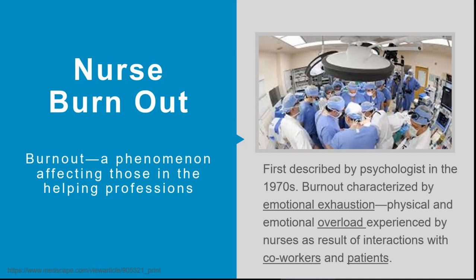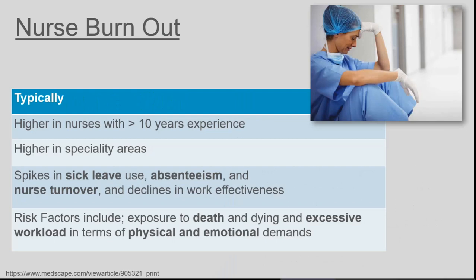Finally, nurse burnout. Burnout is a phenomenon affecting those in the helping profession, first described in the 1970s, and characterised by emotional exhaustion and physical and emotional overload experienced by nurses and other healthcare workers as a result of interactions with co-workers and patients. It is more common in nurses with more than 10 years of experience and is higher in speciality areas including operating theatres and ICUs. We typically see a spike in sick leave, absenteeism, nurse turnover, and a decline in work effectiveness. Risk factors include exposure to death and dying, and excessive physical and emotional workloads.